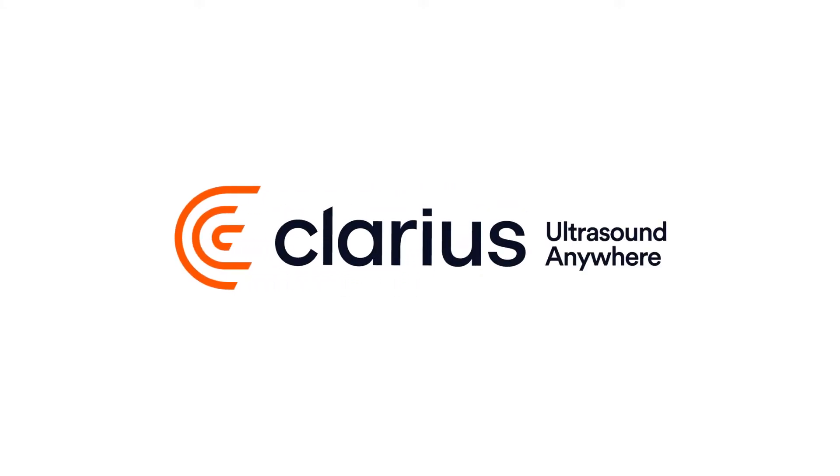I think that ultrasound, particularly Clarius, is going to become the gold standard for filler treatment and for aesthetic patients. I'm Dr. Steve Weiner. I'm a facial plastic surgeon in Santa Rosa Beach, Florida. I was trained at Johns Hopkins and I had academic medicine for a couple of years before creating the Aesthetic Clinique.